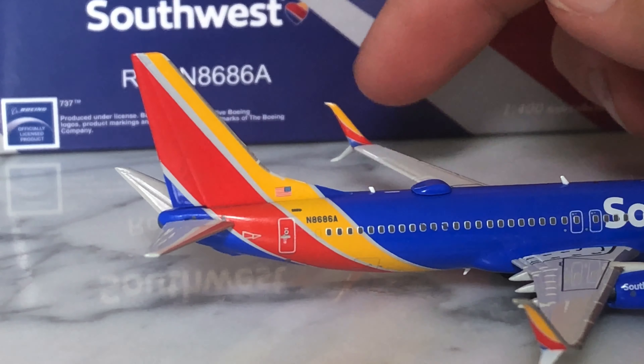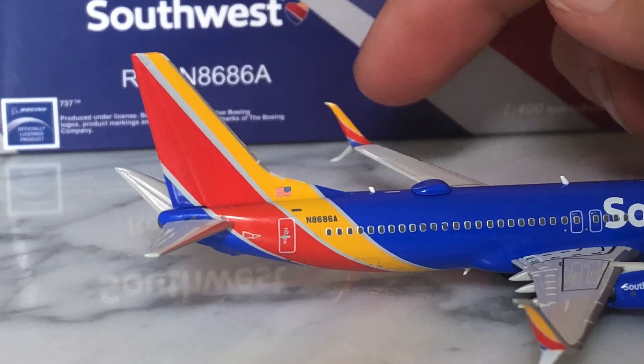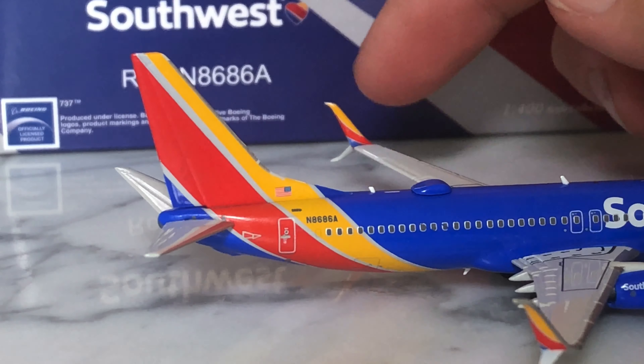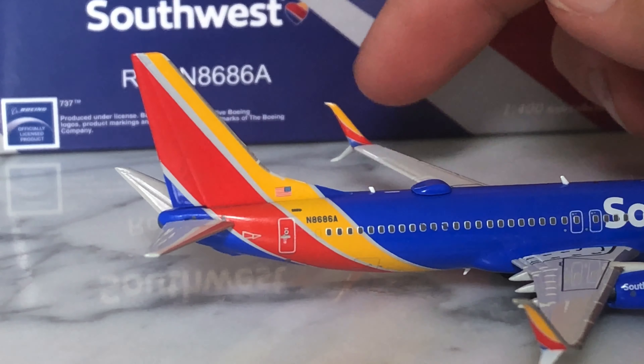Southwest uses a lot of 737s. If you don't know, Southwest only operates 737s, which makes their costs go down because they only need pilots trained to fly 737s, and all the maintenance people can work on every aircraft. It's just one great way to cut costs.